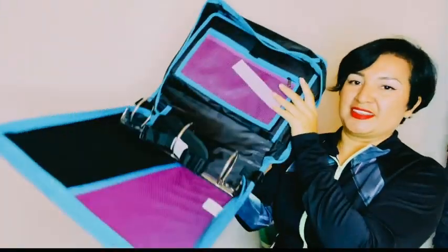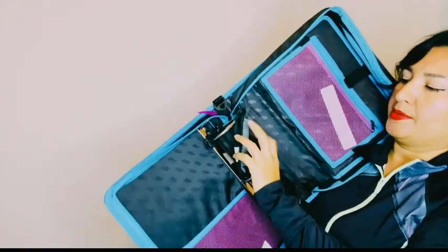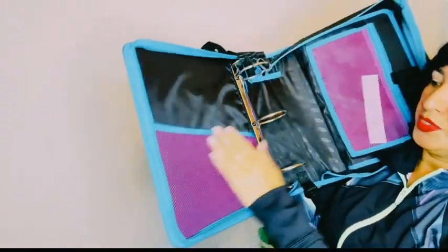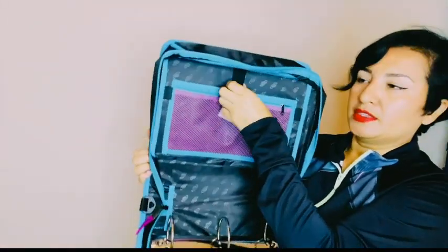Look at how big this thing is — it does come with a strap. This strap right here is really big. It has lots of storage right here, and this is three inches. Look at this part right here.